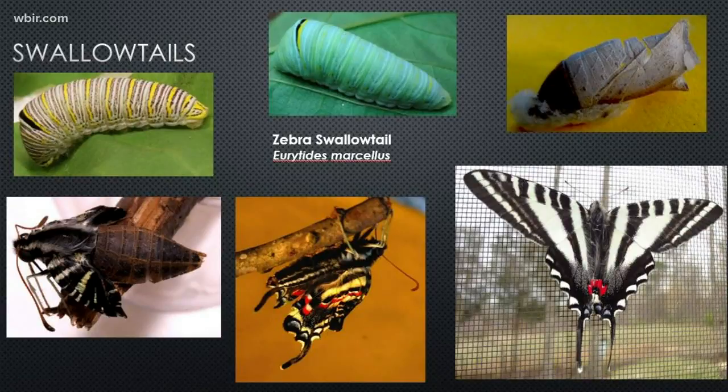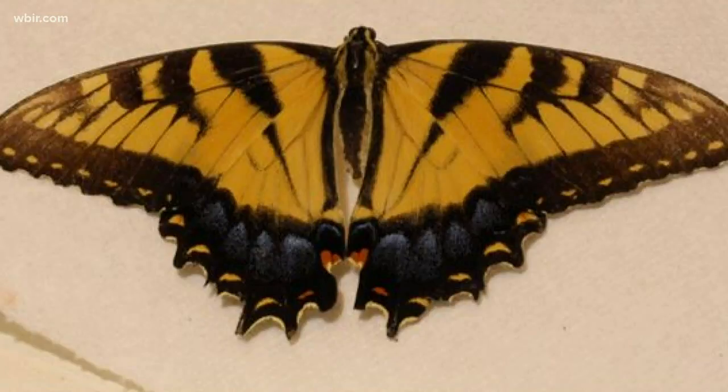It can take about 5,000 caterpillars to feed a clutch of birds — one group of baby birds — and they're incredibly important in terms of being part of the food stores. Then as adults, the moths and butterflies are pollinators, just the same as our bees are.